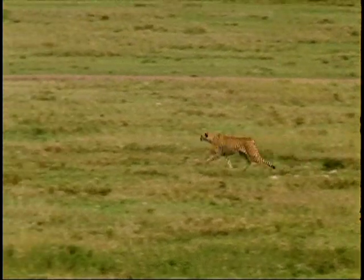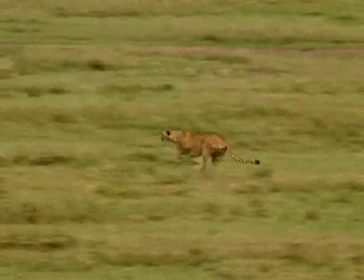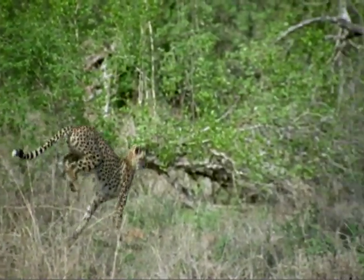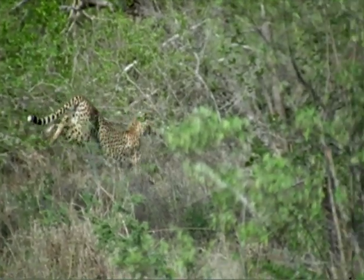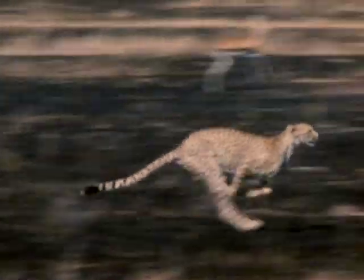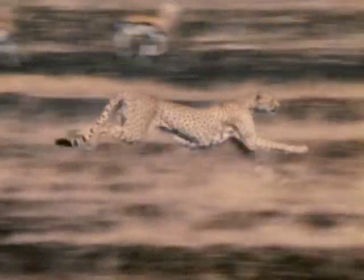One of the main reasons the cheetah can move so quickly is because it has extremely light bones and a flexible spine. During a sprint, the cheetah's spine compresses between each step. Two independent series of muscles in the shoulders and the spine expand the cheetah's vertebrae like a gun-powered slinky, allowing the cheetah to rocket forward, covering 25 feet per stride.